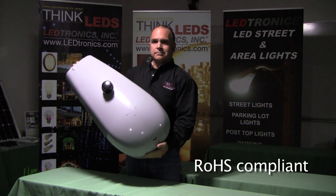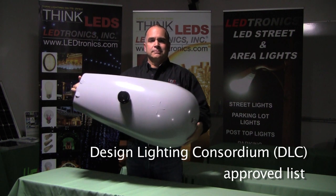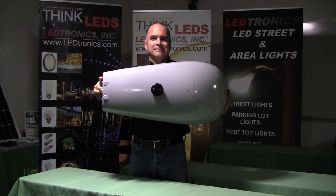Our Cobra Head is RoHS compliant and is currently on the Design Lighting Consortium approved list. Our lamp has been tested in accordance with IES standards.